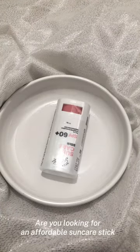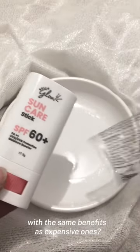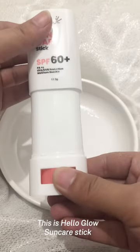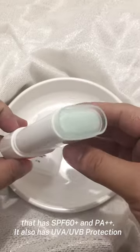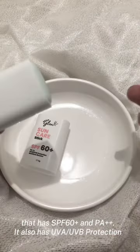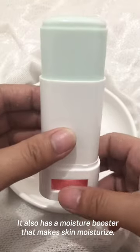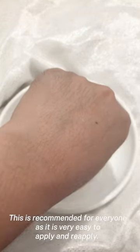Are you looking for an affordable sun care stick with the same benefits as expensive ones? This is the Hello Glow Sun Care Stick that has SPF 60 plus and PA plus plus plus. It also has UVA and UVB protection, plus a moisture booster that keeps skin moisturized. It is recommended for everyone.